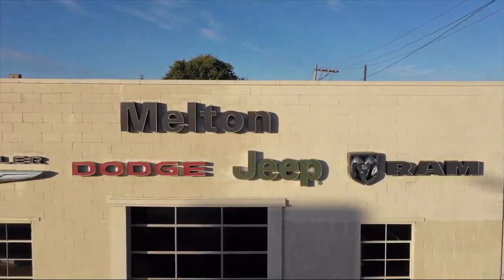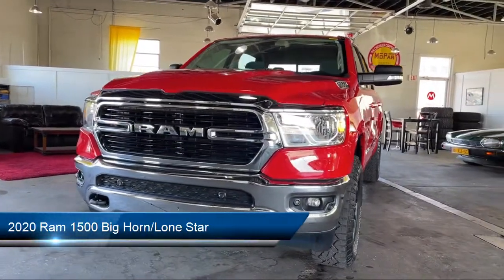Welcome to Melton Chrysler Dodge. Here's a look at another one of our hand-selected vehicles from our inventory.